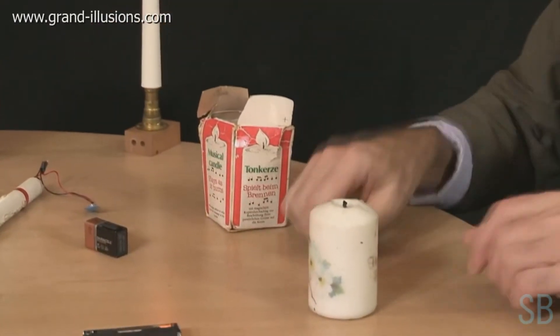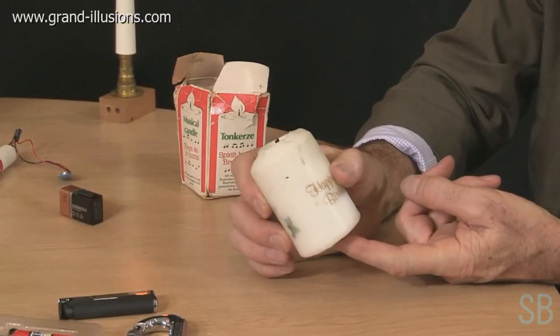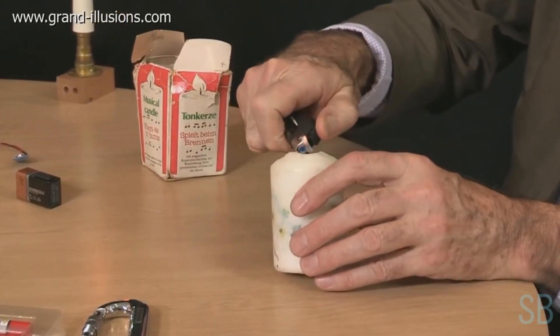There was one in which they added music, and this is where chips came in for the first time. So in this candle here, there is a candle inside, and there's a little light-sensitive diode, and only when you light it will the thing start performing some music.